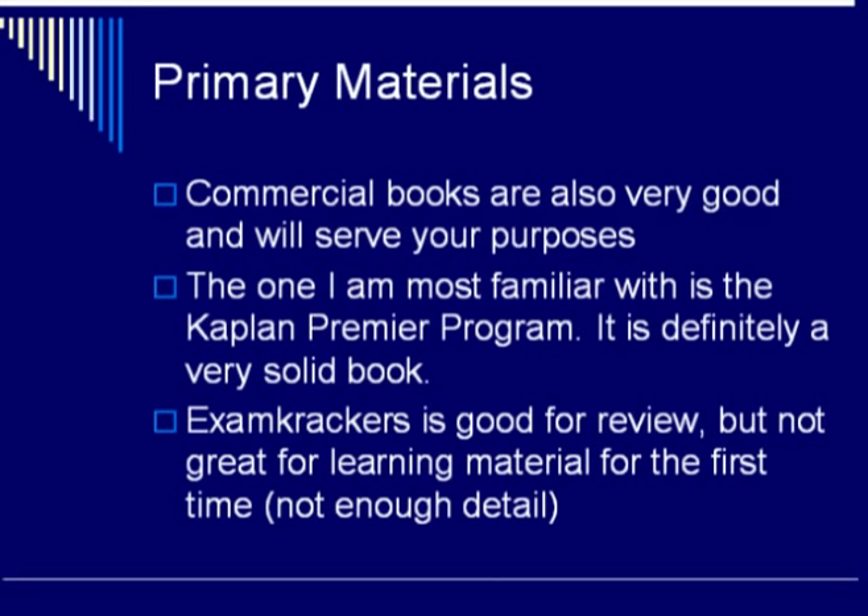However, Exam Crackers is probably not the best series if you are learning material for the first time, because a lot of the time when you are learning something new you want additional details in order to get a better understanding of the overall picture. Exam Crackers is more of a summary and is great for review, but not good for learning things from scratch.